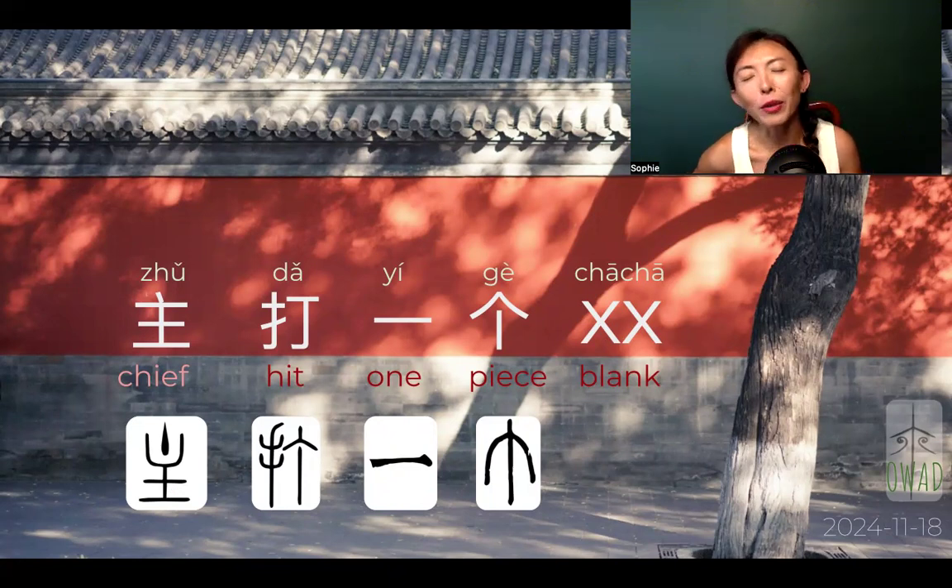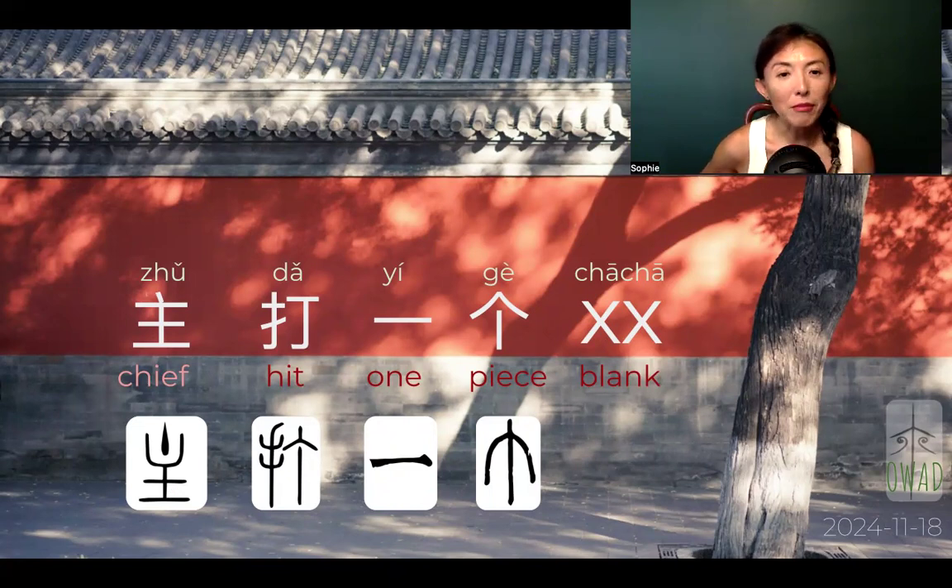Totally doesn't make sense in English when we read it that way. But if you read it in Chinese, 主打一个 means the main hit, the main point, the main benefit for anything that's trying to sell you — is blank blank. And we cannot just use one blank.